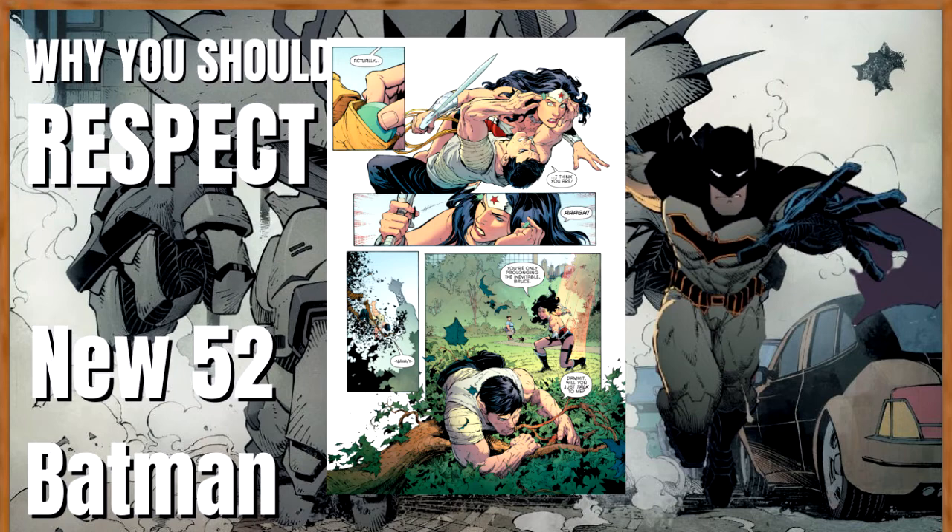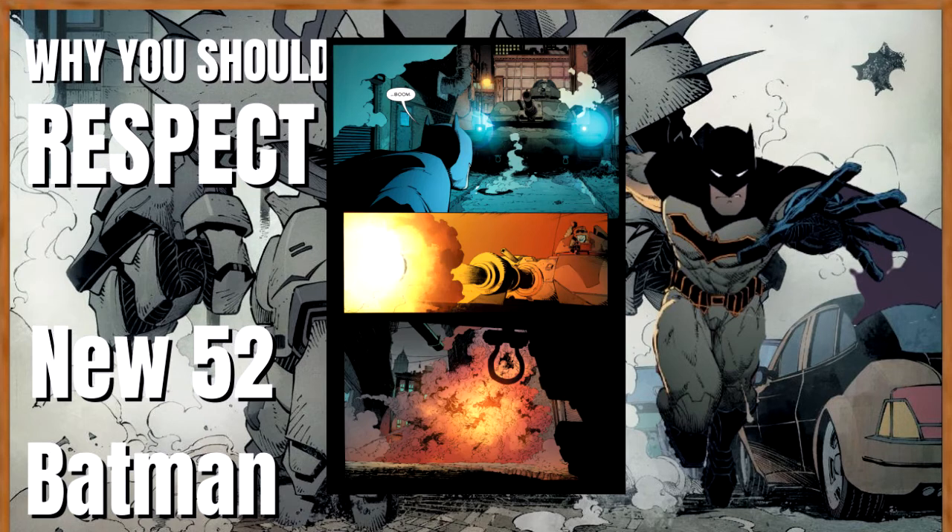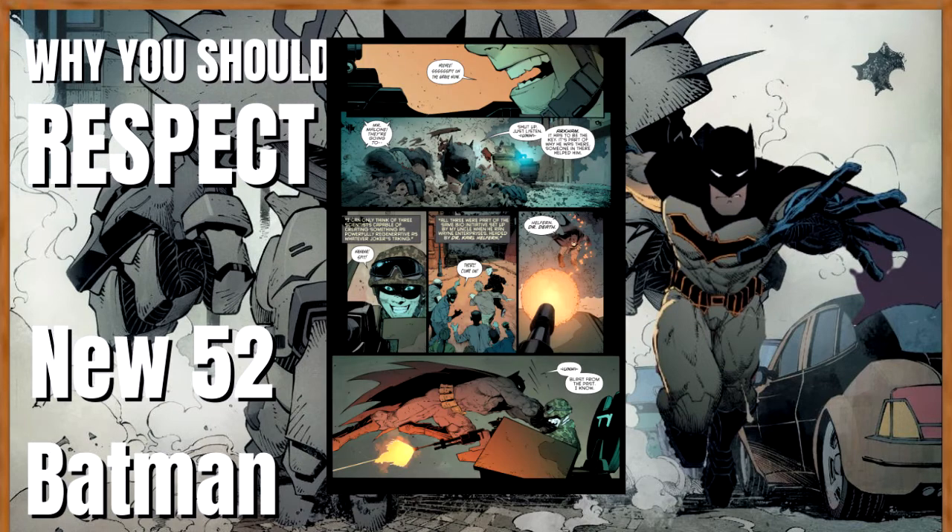Batman was able to put some type of earbuds into Wonder Woman's ears, likely to overwhelm her heightened senses. We also see that he was able to tank a blast from a tank — he survived it. He was then able to move out of the way of a large group of Jokerized soldiers, as well as a Joker soldier who fired the rocket at him, and was able to dodge gunfire after getting hit by that tank blast. That level of performance after taking a tank round is ridiculous.